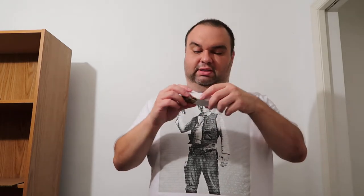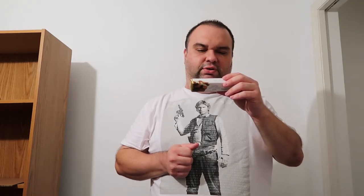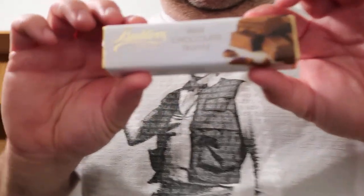It's Butler's Chocolate Masters since 1932 — this is a milk chocolate truffle. When I bought this it was four dollars and 95 cents. It is a product of Ireland, created by Butler's Chocolate at 51 Grafton Street, Dublin 2, Ireland.